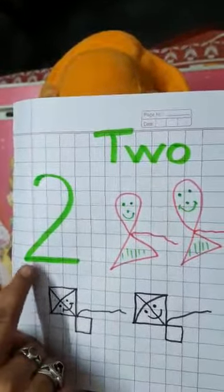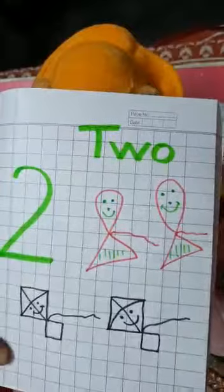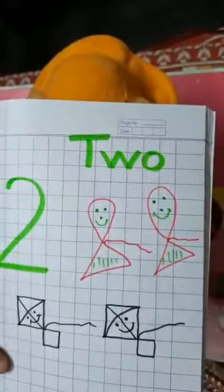Which number is this? This is the number two. So you have to recognize number two. Thank you.